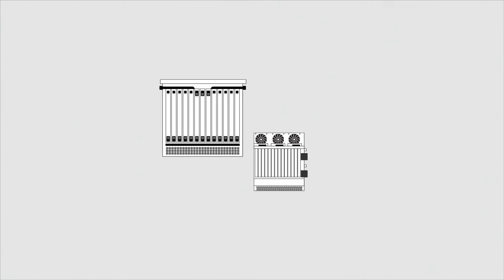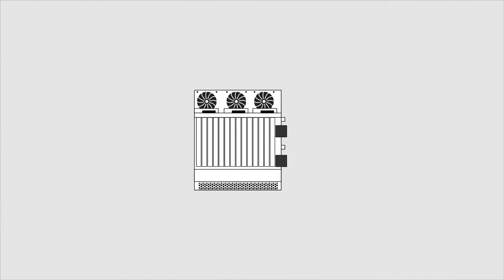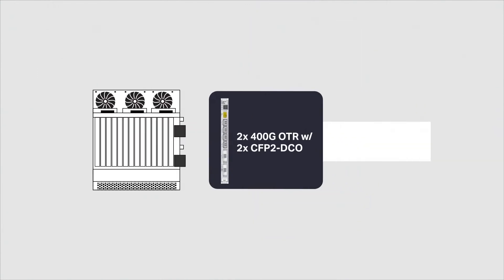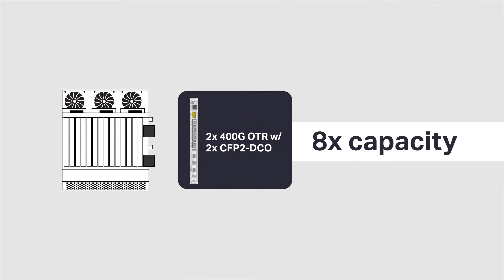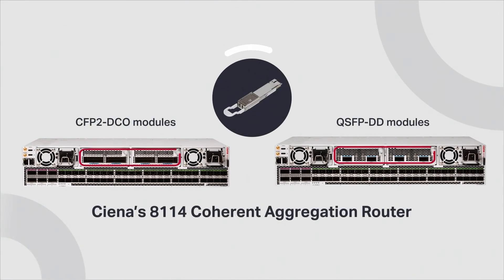Enjoy best-in-class solutions with fully disaggregated deployments. Upgrade existing optical networks with new cost and power-efficient options. Simplify and accelerate service delivery with IP optical convergence.